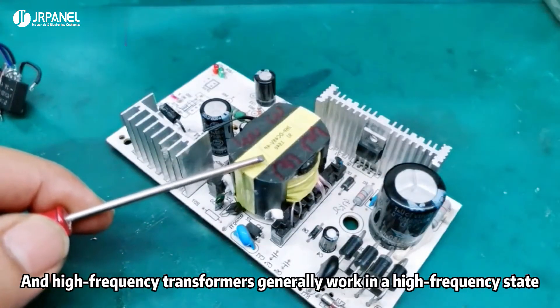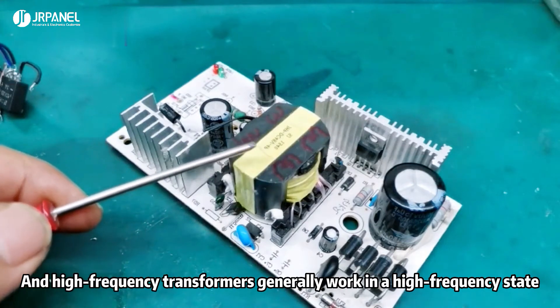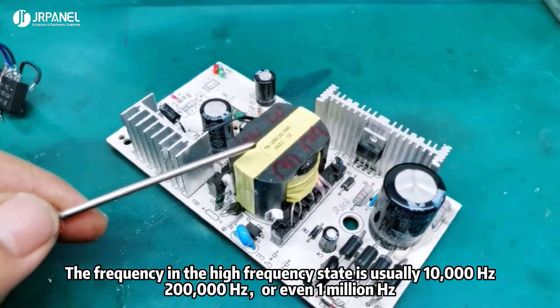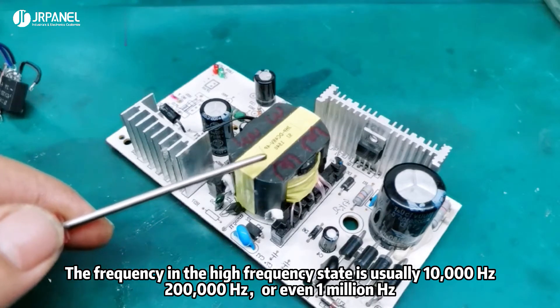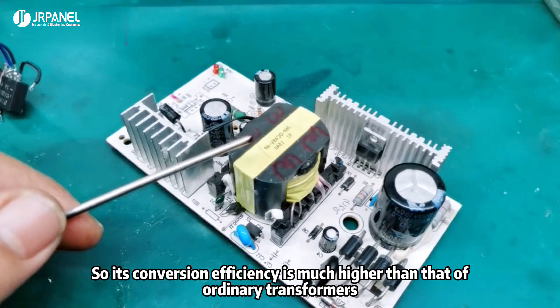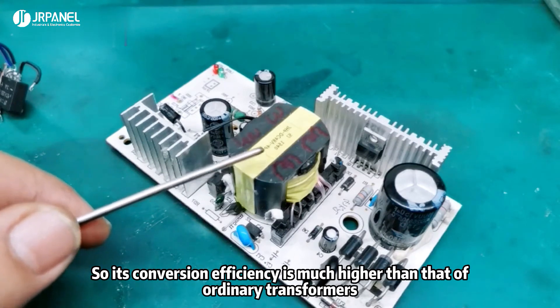High-frequency transformers generally work in a high-frequency state. The frequency in the high-frequency state is usually 10,000 Hz, 200,000 Hz, or even 1,000,000 Hz. So its conversion efficiency is much higher than that of an ordinary transformer.